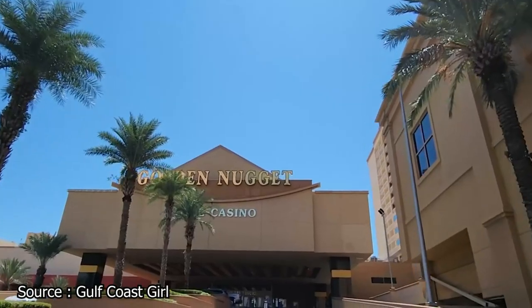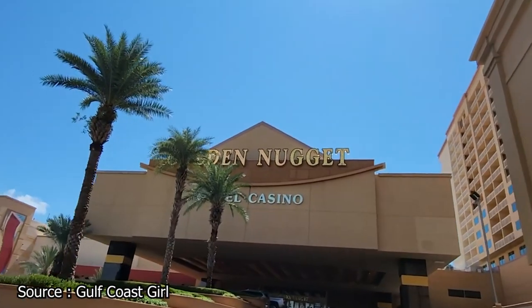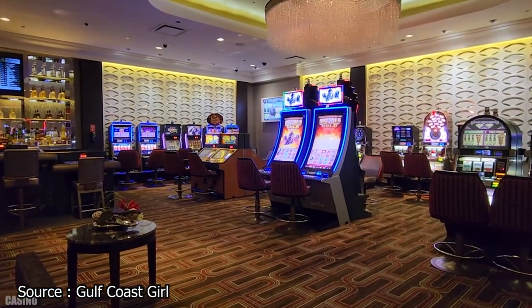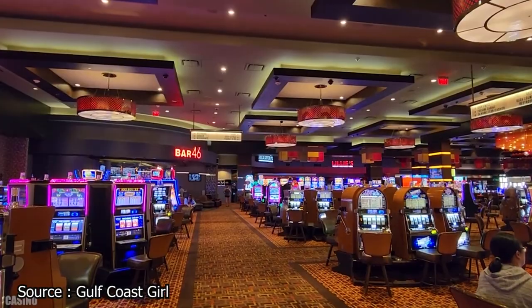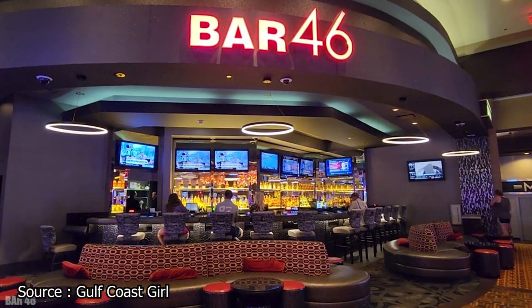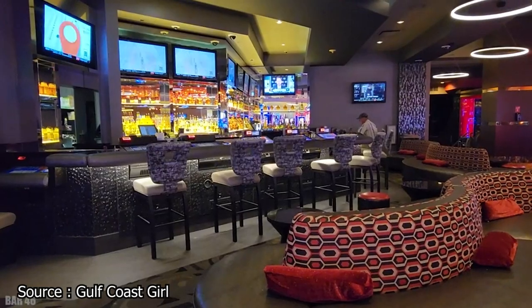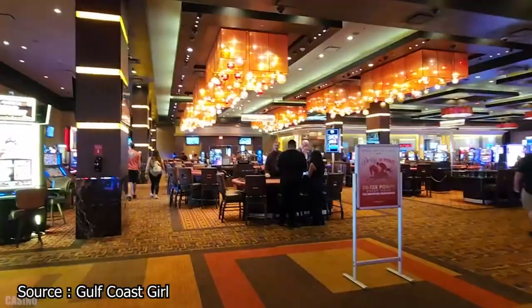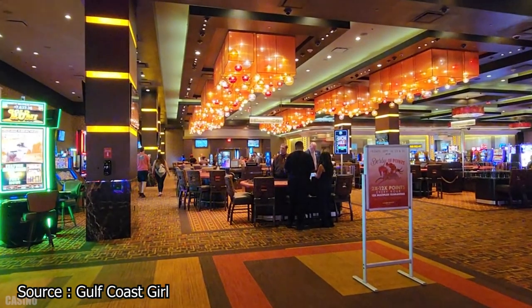Another fun option is the Golden Nugget Biloxi. Like the other casinos we mentioned, the Golden Nugget is filled with a ton of classic and modern games. It also has more than 1,200 slot machines, so maybe you'll hit the jackpot on one and fund your entire trip to Biloxi. The Golden Nugget also provides great entertainment, boutique shops, and high-level restaurants, including classic favorites like Bubba Gump Shrimp.